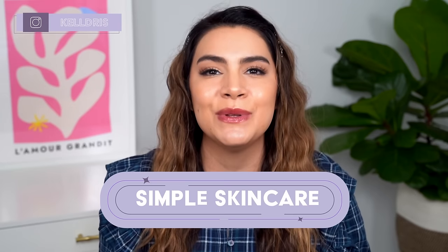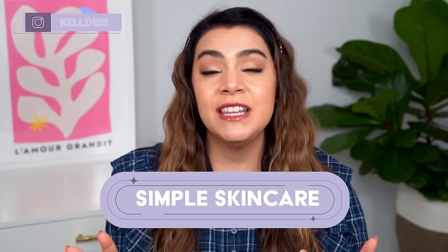Hey, it's Kelly. Welcome back to my channel where we talk all about gentle skincare, sometimes self-care, and today we're talking simple skincare. I'm specifically talking about skincare products with short and minimal ingredients lists that don't contain common irritants like drying forms of alcohol, essential oils, or artificial fragrance.